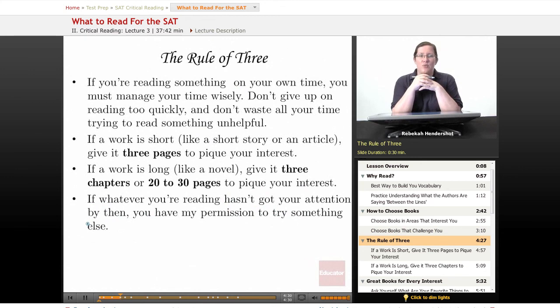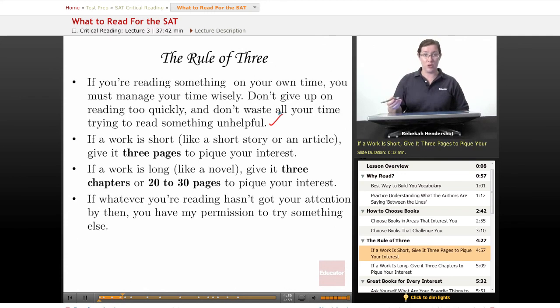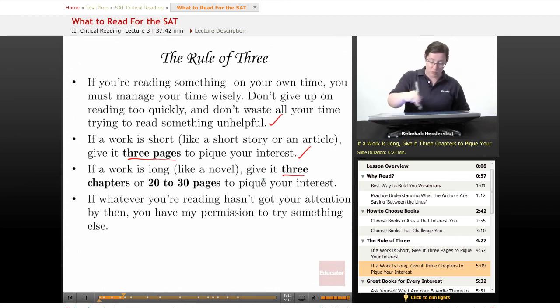Sneaky secret time. I read more books per year than I can count, and it's because I use something called the rule of three. If you're reading something on your own time — something that wasn't assigned for school — you must manage your time wisely. You only have so much leisure time. Don't give up on reading too quickly: open a book, go two words, say 'boring,' close it — don't do that. But also don't waste all your time trying to read something that isn't helpful. Here's the rule I use: if a work is short, like a short story or an article, give it three pages to pique your interest. If it doesn't have your interest after three pages, chances are it never will — you can put it down and pick something else up. If a work is long, like a novel, give it three chapters, or twenty to thirty pages if it doesn't have chapters, to pique your interest. At a bare minimum give it three pages, but I recommend three chapters. If nothing interesting has happened after three chapters, you're in the wrong book — go find another one. If whatever you're reading hasn't got your attention by then, you have my permission to try something else.